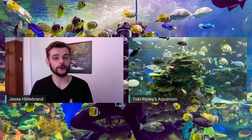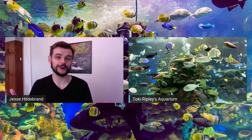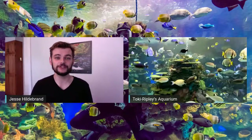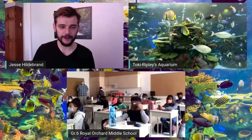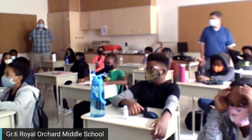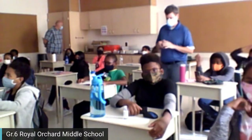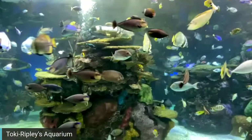Jesse: Ripley's Aquarium is open with all social distancing measures in place — I encourage you to visit if you're in the Toronto area. Let's go to Royal Orchard for another question. Student asks: why is the coral important — is it food, is it habitat, or both? Toki: Great question! For coral reefs, coral is actually the foundation. In terms of trophic levels or the food chain, they are the primary producers.